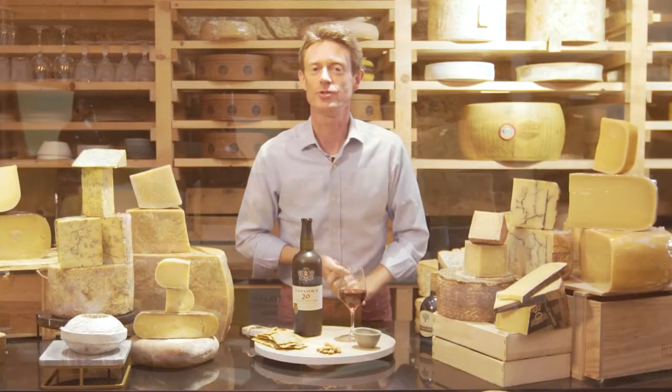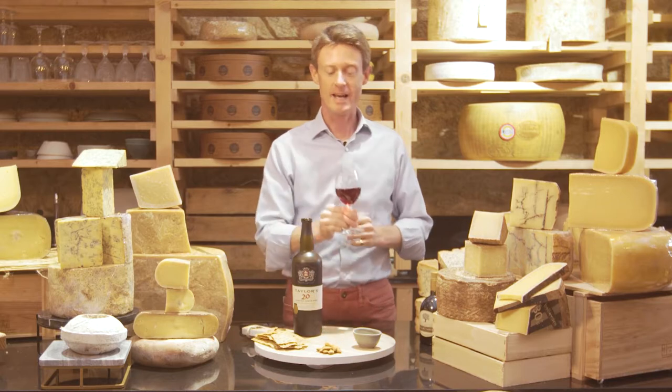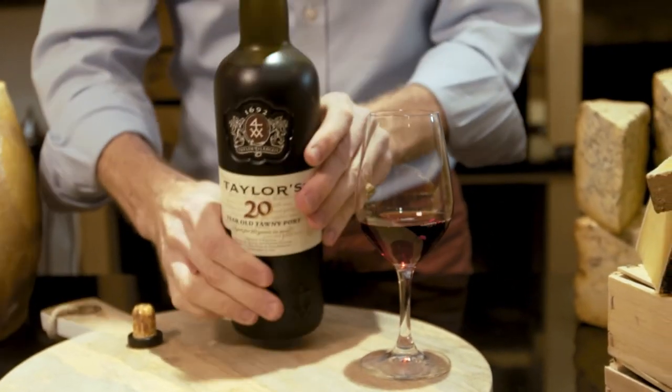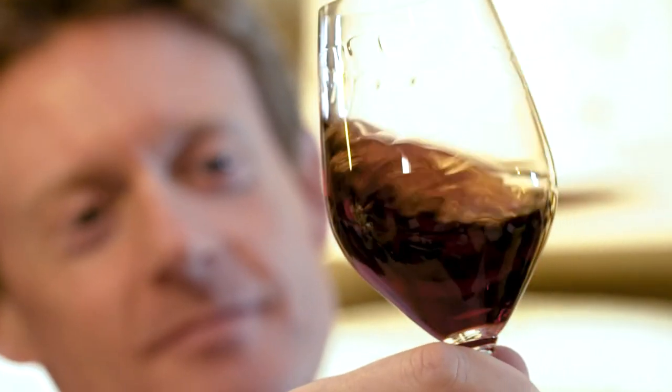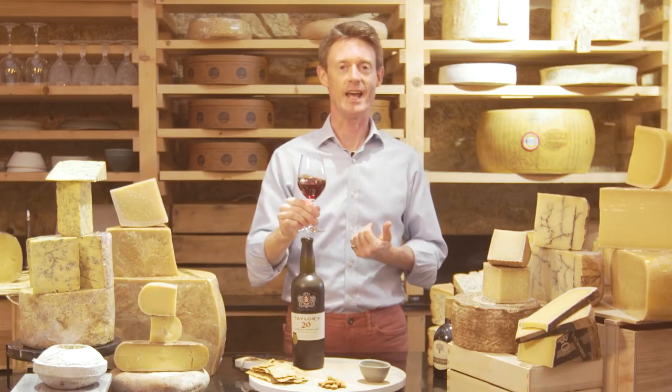Today I need to choose a cheese to go with our Taylor's 20-year-old Tawny port. As the name suggests, this wine has aged on average for 20 years in small oak barrels. It is a wine of an amber tawny colour, having lost a lot of that colour into the wood during its years of ageing.